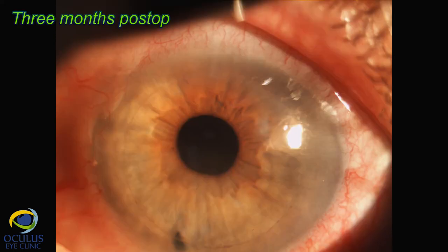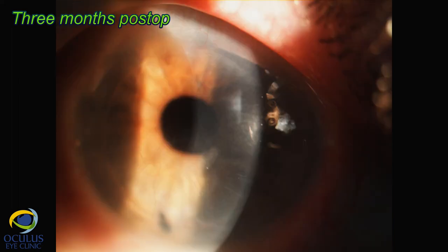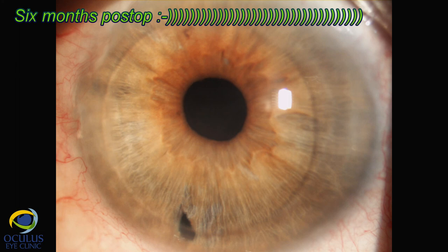At one month post-op, the vessels and haze started to diminish significantly. At three months post-op, there was only a thin pigment area at the limit of the graft and the stroma became more transparent. At six months post-op the eye looked perfectly clear and the patient achieved 0.9 visual acuity, leaving both the surgeon and patient very happy.